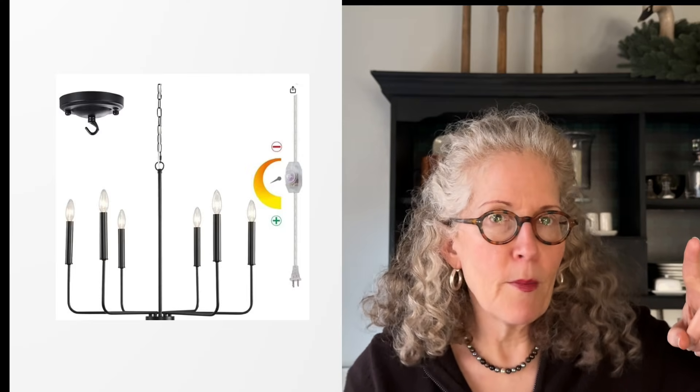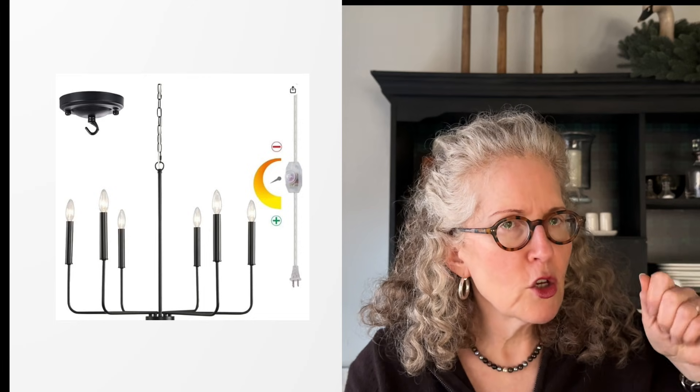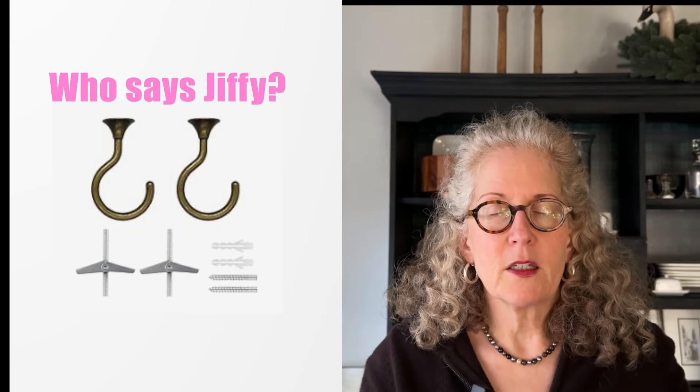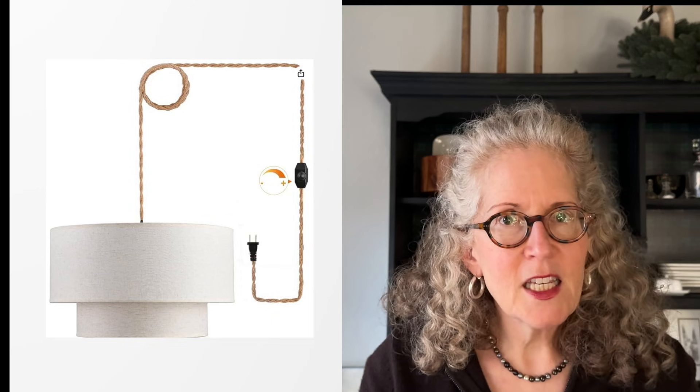What if you have no light above your table? A lot of people are renting or don't want to pay an electrician to add a junction box above the table. The solution: use a plug-in fixture and swag it up above your table. Those little hooks you screw into the ceiling are easy to patch, so that's a simple way to add a light over your table if you're a renter.